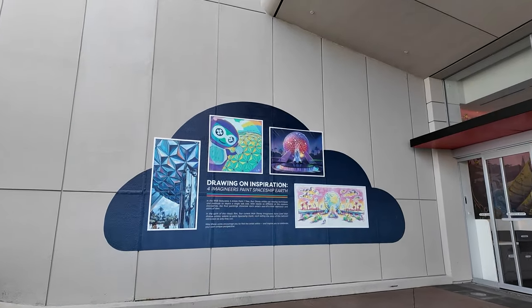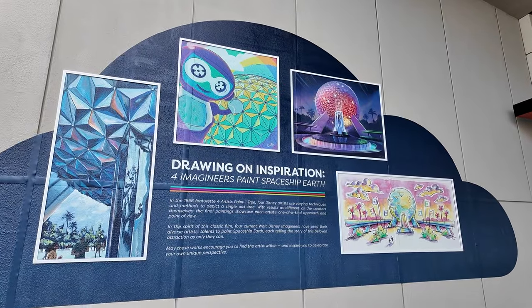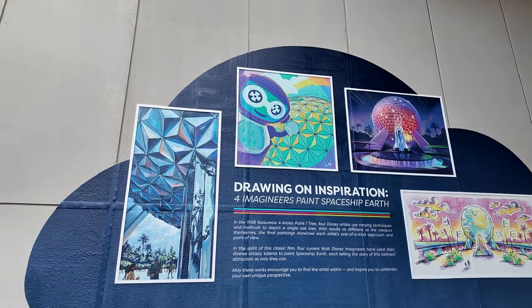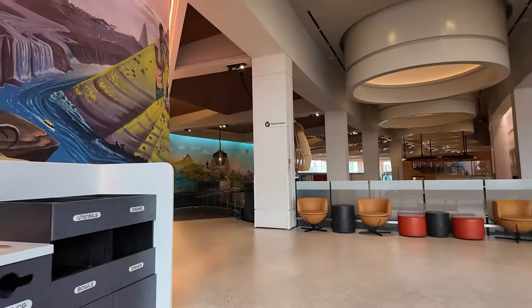Outside of Connections, this is interesting. They have four artistic interpretations of Spaceship Earth. This is inspired by the 1958 featurette 'For Artists Paint One Tree,' so they use different methods to paint Spaceship Earth. I think that's pretty cool. Let's head inside of Connections.